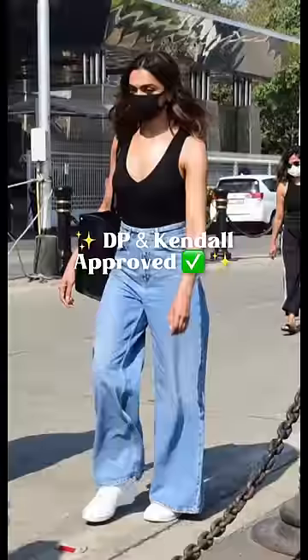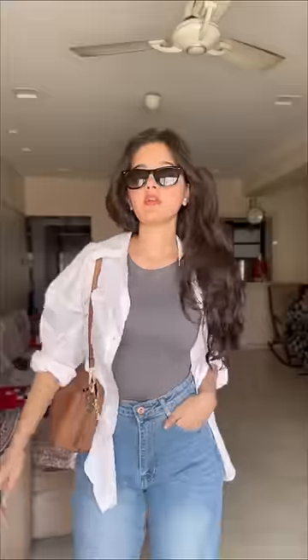Now let's make this Deepika Padukone and Kendall Jenner approved. First, change the t-shirt for a ganji or a tank top. It's bomb already, but if you want to make this a little modest yet very much like them, change this for a sleeveless bodysuit — this is my favourite, not even lying. You can cover up more with a loose white t-shirt over it and a sling bag. Lastly, sunglasses to finish the look. Could also go for this one, but very hot, very minimal.